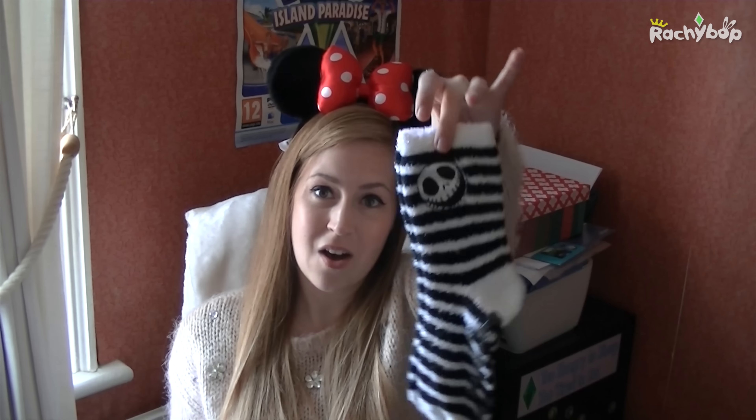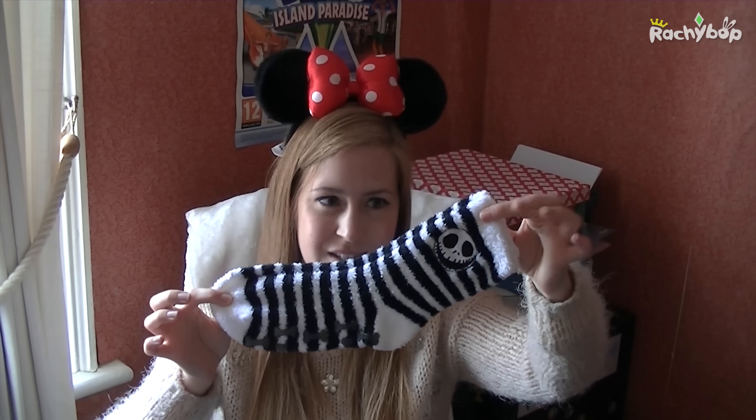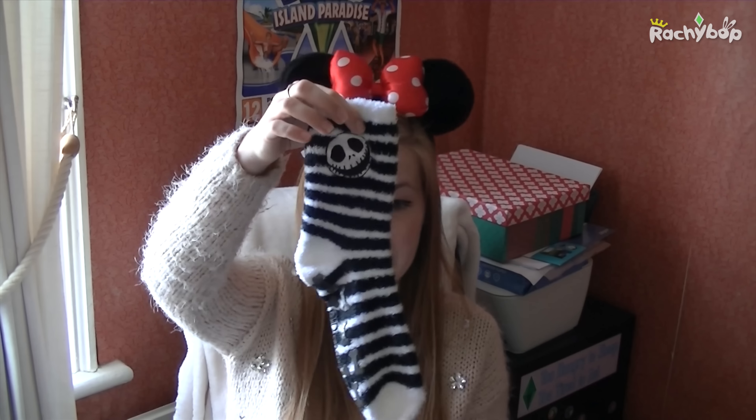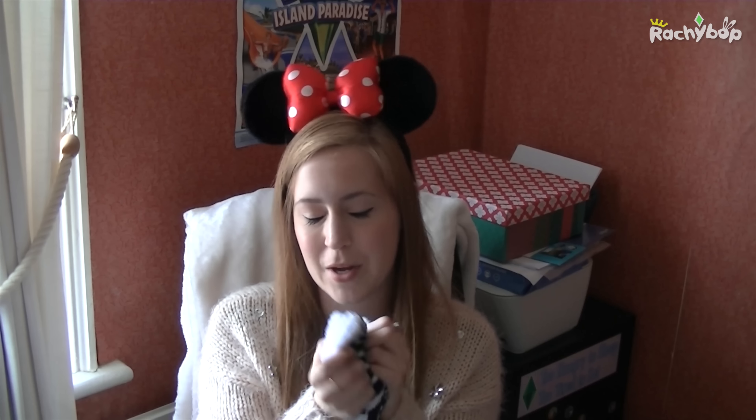It rained a lot while I was at Disneyland Paris and I wasn't prepared for it. I took two pairs of socks to wear with my trainers, which I wasn't expecting to wear — I was expecting to wear my Toms and I don't wear socks with my Toms. So I thought I'd buy myself some socks in case I wanted to wear my trainers more because my feet were wet. So I got these awesome Nightmare Before Christmas slipper socks. I think they were around 10 euros. There were some normal socks at 8 euros but they weren't as nice, so I thought I'd get these just to keep my feet nice and toasty.